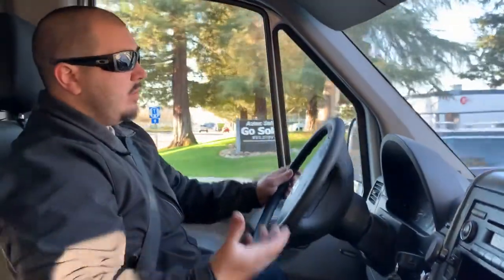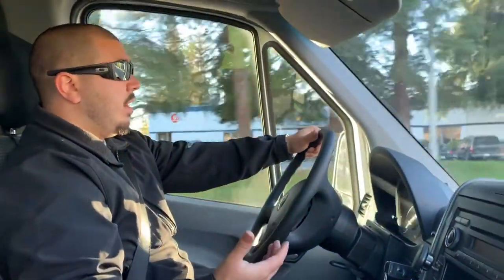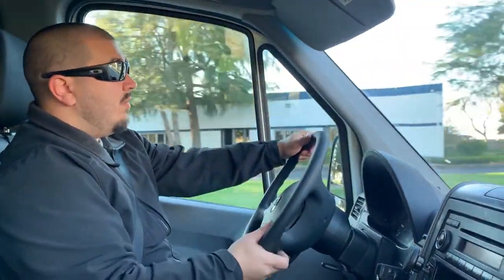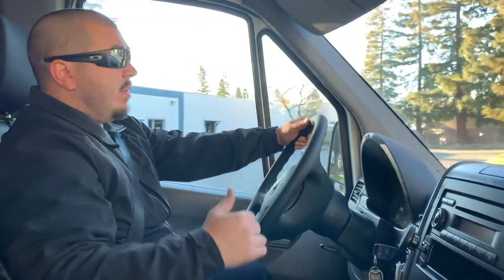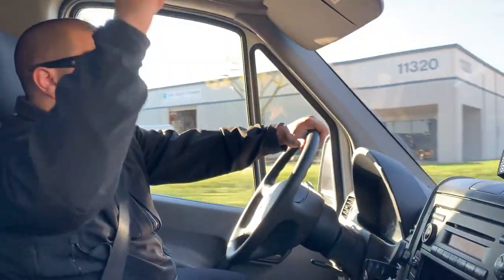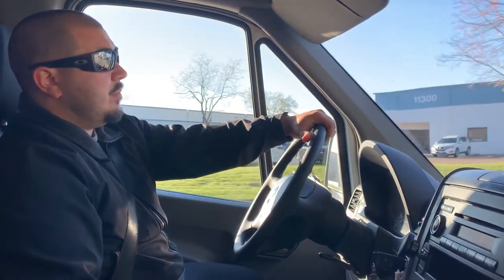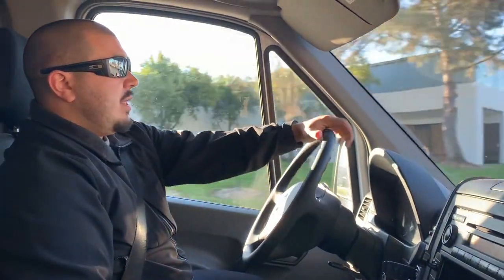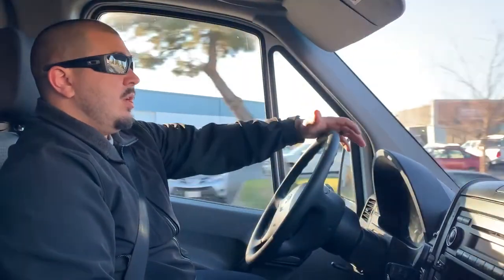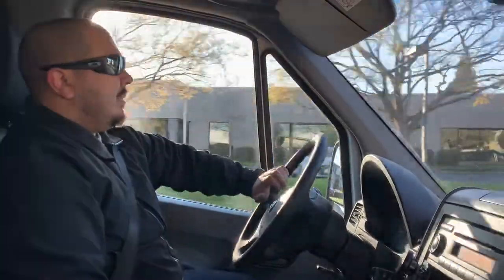We'll get a call dispatched to us code 3 — to Folsom, Methodist, or wherever they need us to go. We get in and we have three minutes to respond, more like one minute. We flip on our code 3 lights, horn, lights, and sirens. We try to use the fastest route and get there as soon as possible, but we try not to exceed the speed limit. A lot of people think code 3 means get there as fast as you can, but it's fast and smooth. We don't really exceed the speed limit unless we have to, just for safety.